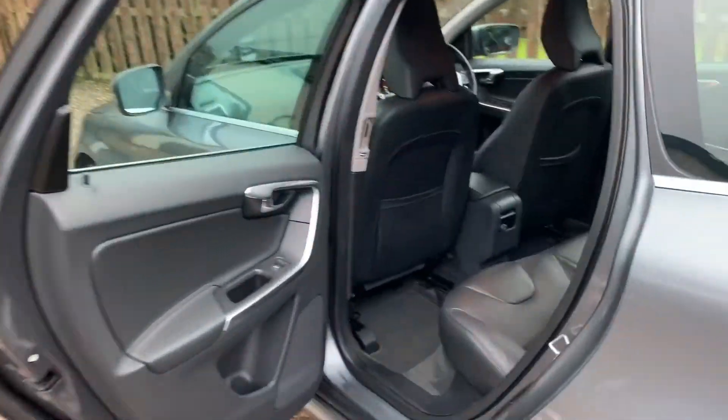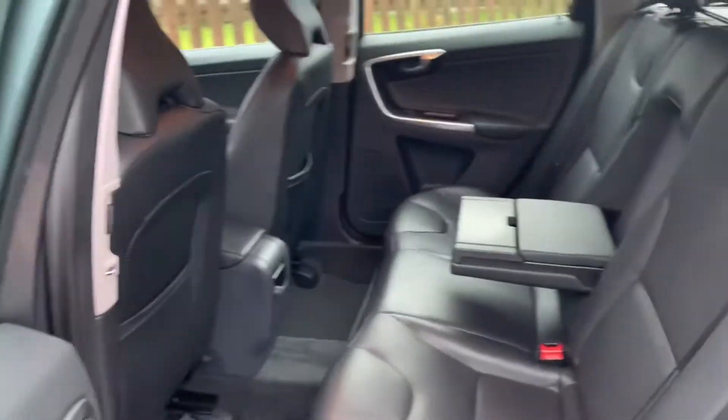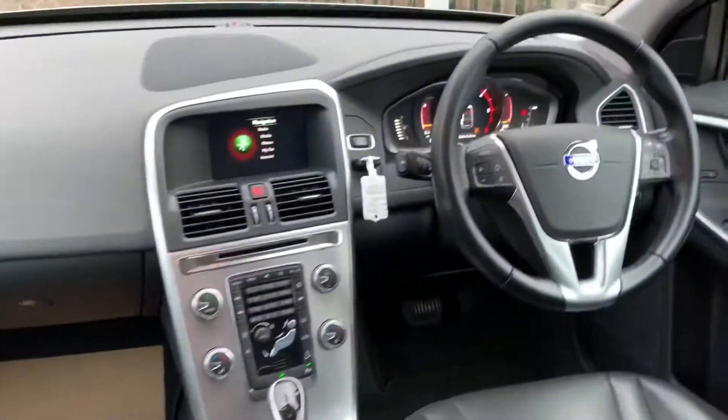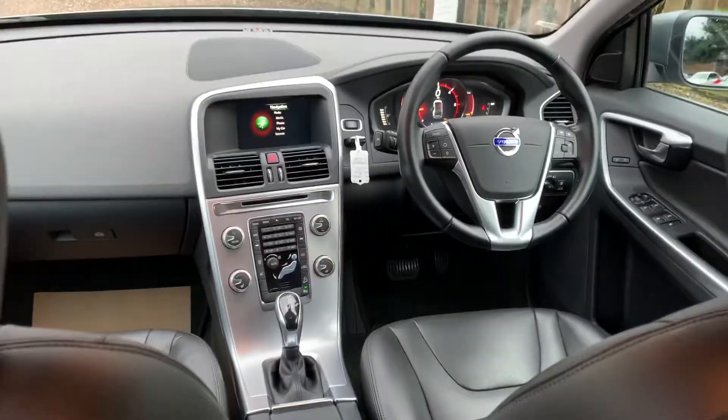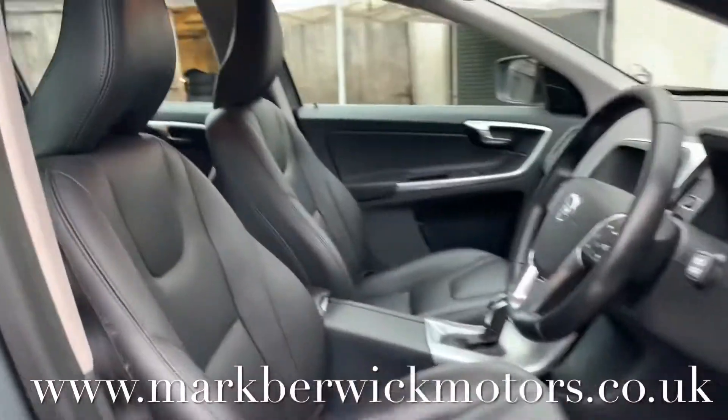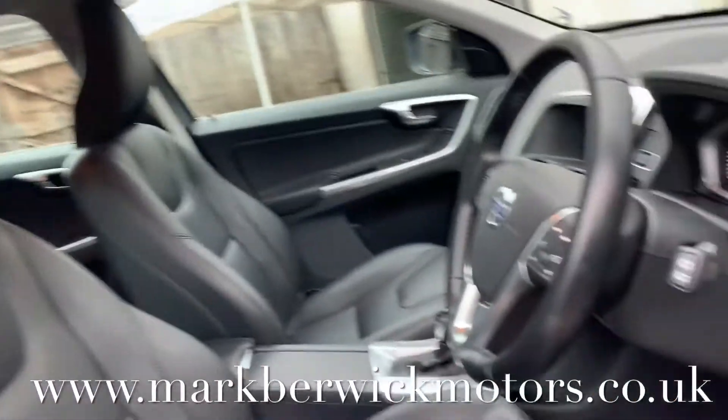Great access to the back seats. Wonderful headroom. The leather upholstery is in great order also. The driver's seat and the steering column are height adjustable for your comfort with memory control also.